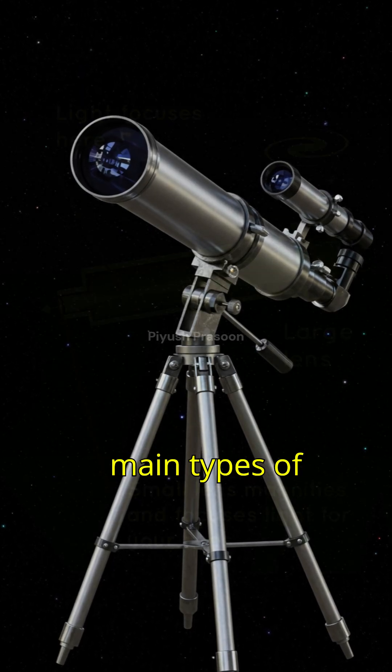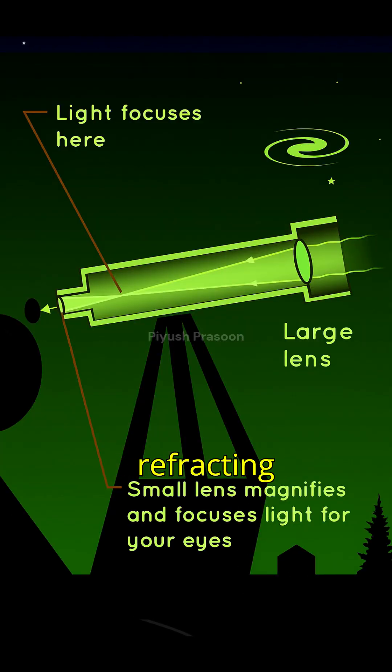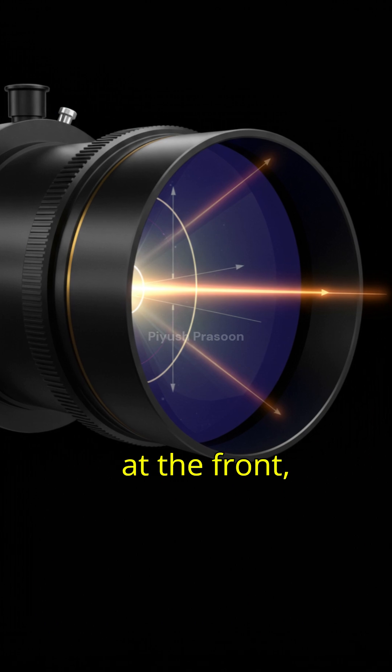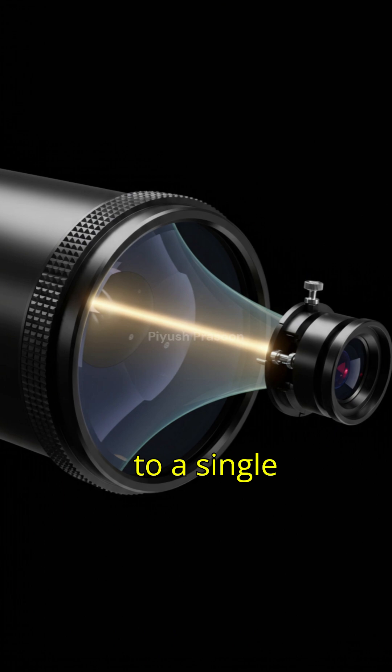There are two main types of telescopes: refracting telescopes and reflecting telescopes. A refracting telescope uses glass lenses. The large lens at the front, called the objective lens, bends incoming light and focuses it to a single point.